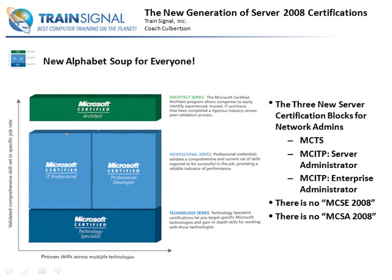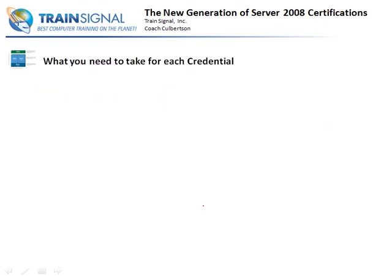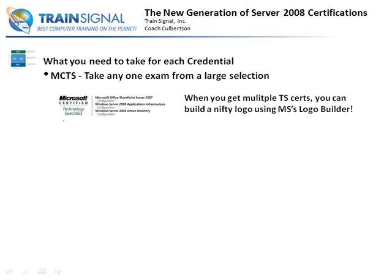The architect certification and the master certification are going to be separate. For the MCTS - the Microsoft Certified Technology Specialist - you can take any one exam from a pretty large selection of exams, and when you do, you get one of these nifty logos. If you take a lot of certification exams you end up with a whole bunch of MCTS certifications. This one has SharePoint Server, Applications Infrastructure, and the 2008 Active Directory certification on it. When you get multiple TS certifications you can build a nifty logo using Microsoft's Logo Builder, available on their website after you pass your first certification.